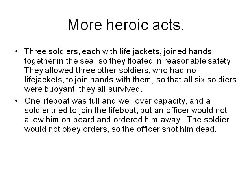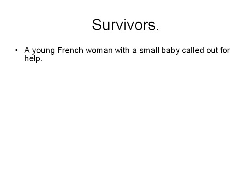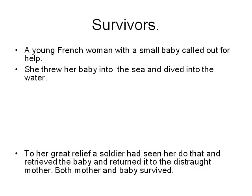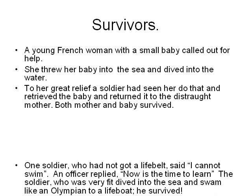One lifeboat was full and well over capacity. A soldier tried to join the lifeboat but an officer would not allow him on board and ordered him away. The soldier would not obey orders, so the officer shot him dead. Later, someone shot the officer dead and his body tumbled overboard. However, others said the officer had shot himself to make way for one more survivor. A young French woman with a small baby called out for help, threw her baby into the sea and dived in after it. A soldier retrieved the baby and returned it to the distraught mother — both mother and baby survived.